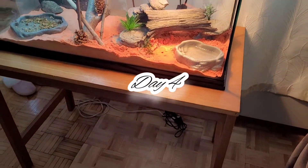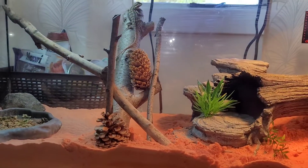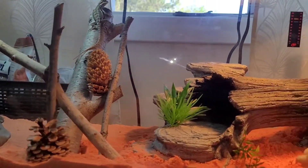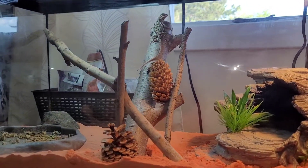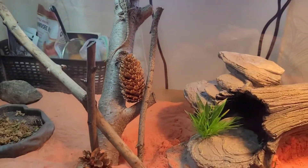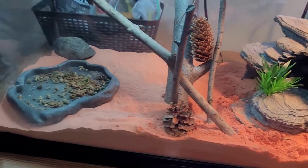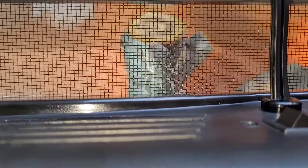I got a different table for Rexy and we're gonna get her more stuff. That's what we have so far — I kind of set it up with pine cones and the wood. She likes to be up there.